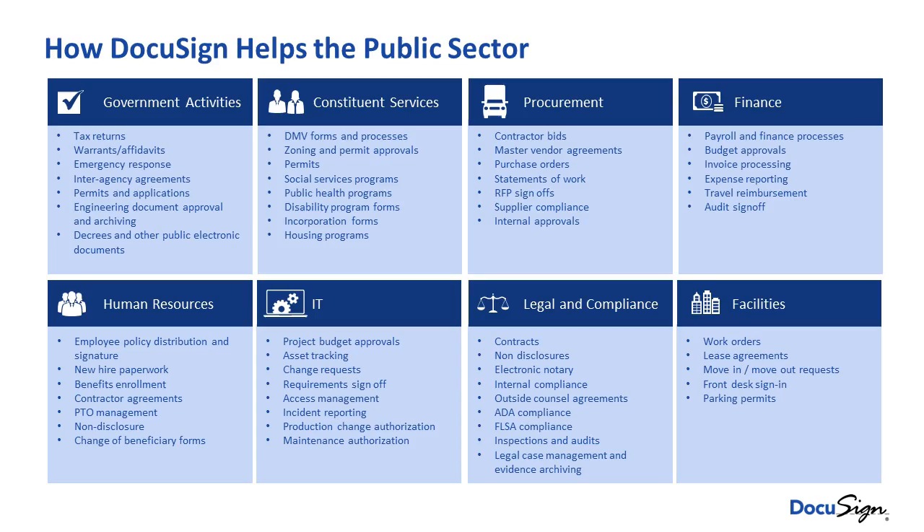This chart represents use cases that we see our customers deploying DocuSign. Again, there's no business process off limits anywhere there's paper in government. We can help improve efficiencies and help drive return on investment to states, cities, and counties.